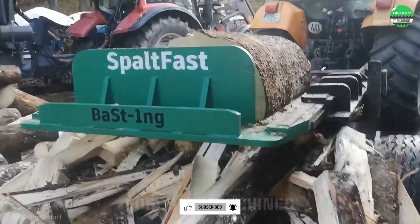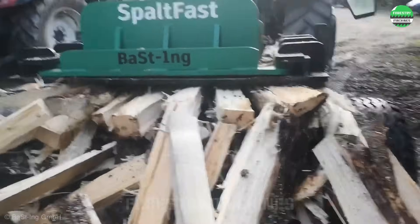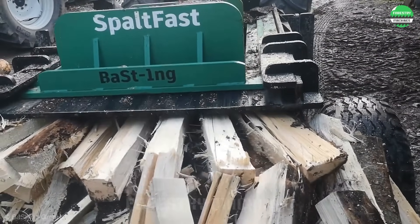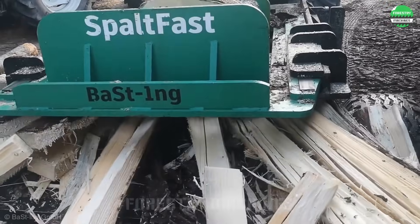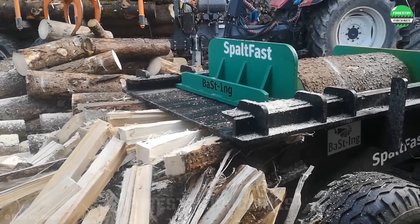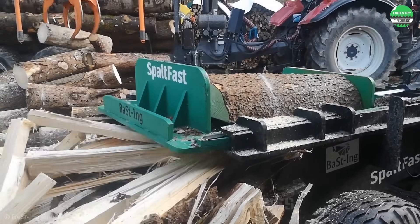You'll be amazed by the power of this log splitter. Designed horizontally for processing large wood blocks, this is a perfect choice for professional logging units. This machine can even handle two logs at the same time. Impressive, isn't it?